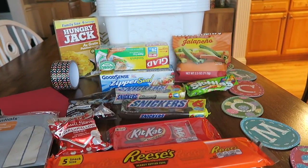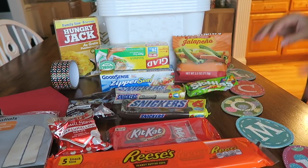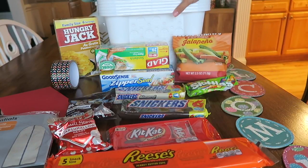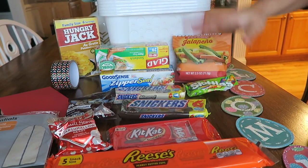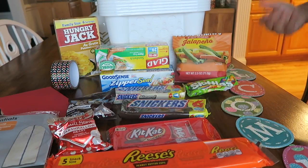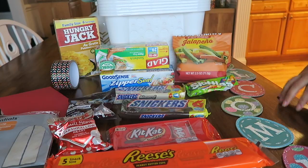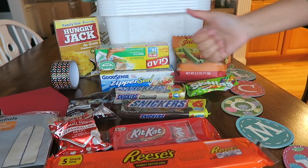I hope you enjoyed this little mini Dollar Tree haul. I wanted to share what I did find — I mean, I wasn't really going in looking for anything specific, but I knew I wanted some more bins and I wanted to start getting stuff together for Valentine's Day, because we all know how that goes: if you don't get it early, it will be gone. I hope you guys enjoyed this one. Have a beautiful and blessed day, and thanks for watching! Bye!